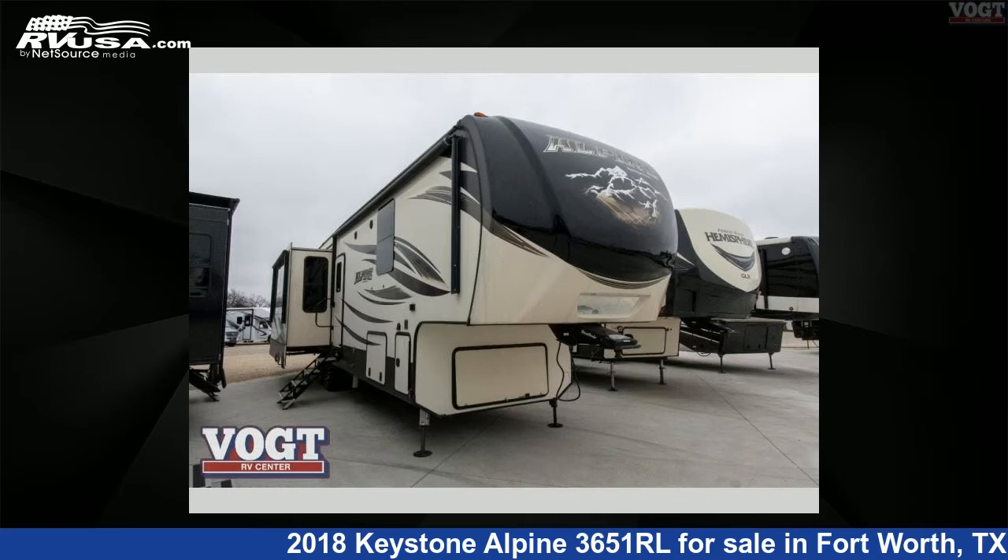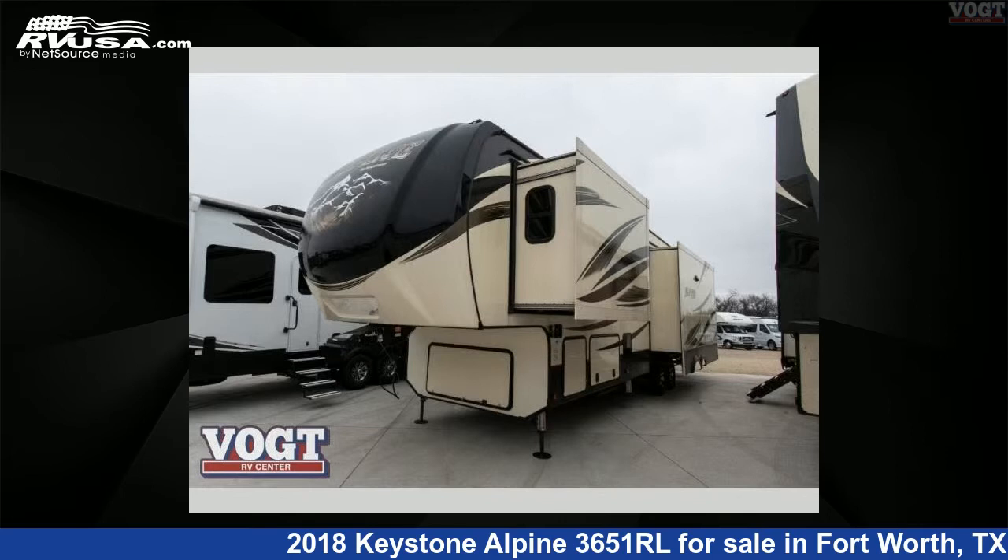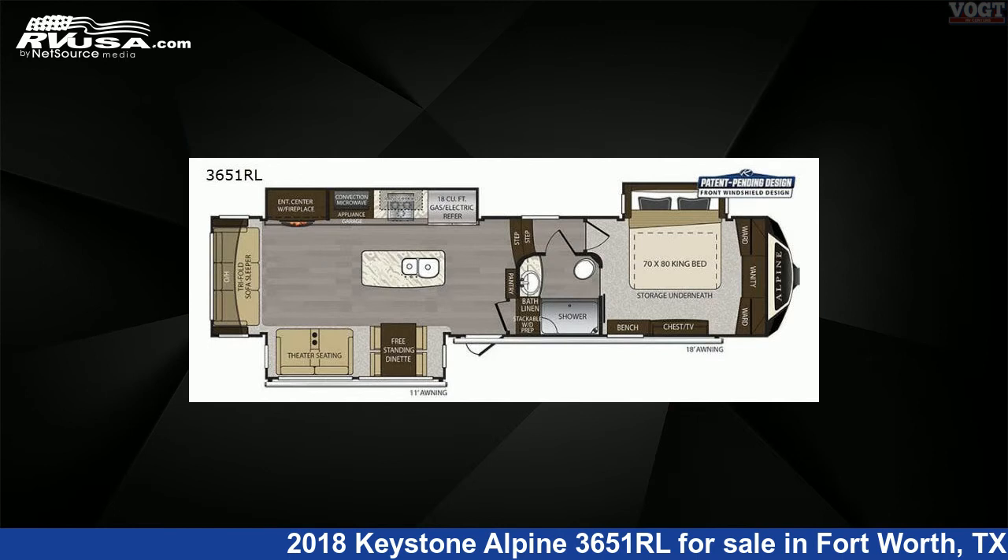This 2018 Keystone Alpine 3651RL is a fifth-wheel RV. It is located in Fort Worth, Texas, 76117 and is offered for sale by Vote Family Fun Center.